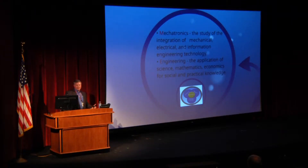And ME stands for Mechatronics, which is the Study of the Integration of Mechanical, Electrical, and Information Engineering Technology. And E stands for Engineering — the Application of Science, Math, and Economics for Social and Practical Knowledge.